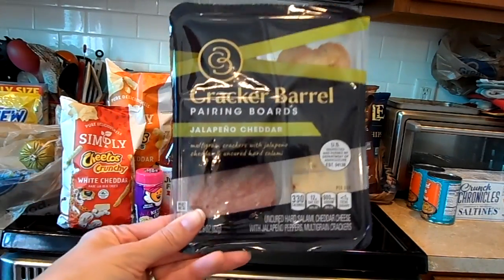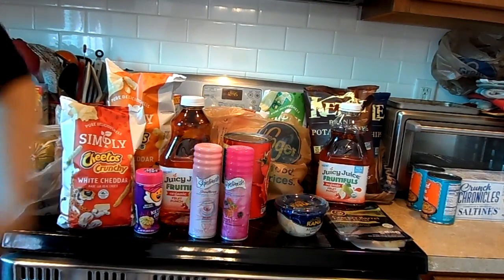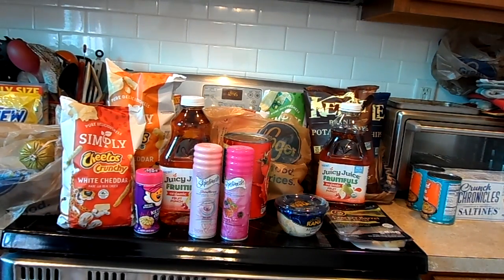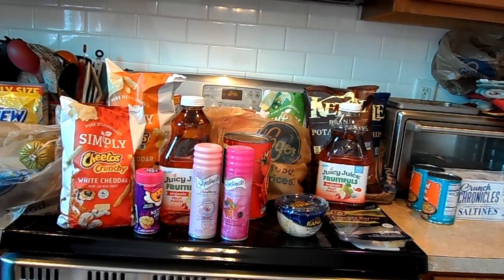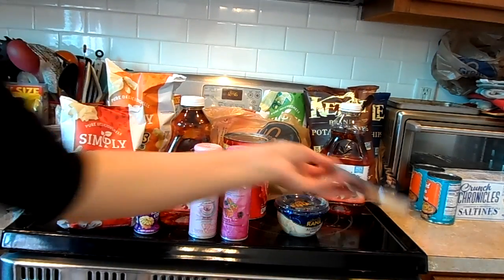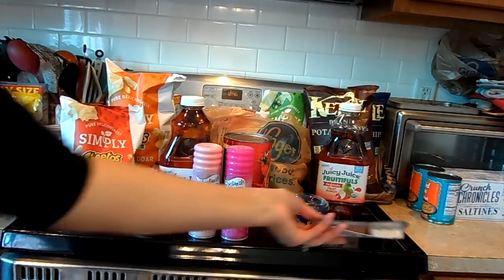The Cracker Barrel pairing boards — these are $1.99. I had a 75 cent off Ibotta rebate and also a 20 cent off any receipt offer, so I received 95 cents back from Ibotta. And there's also 75 cents back on Kroger Cashback — you have to load that before you go shopping — making it 49 cents. You can get up to five. There's not a lot in there, but we're going to try those.